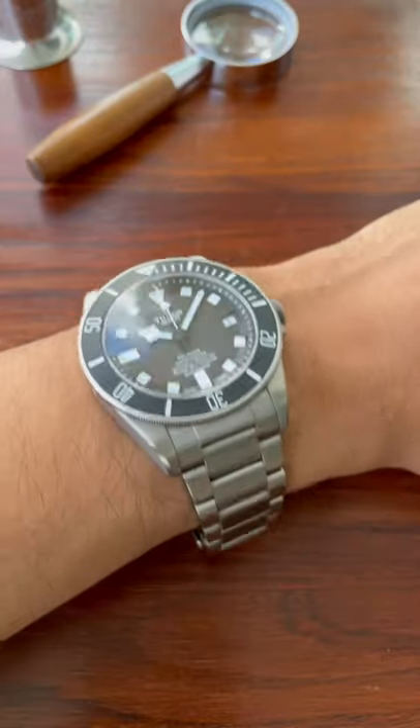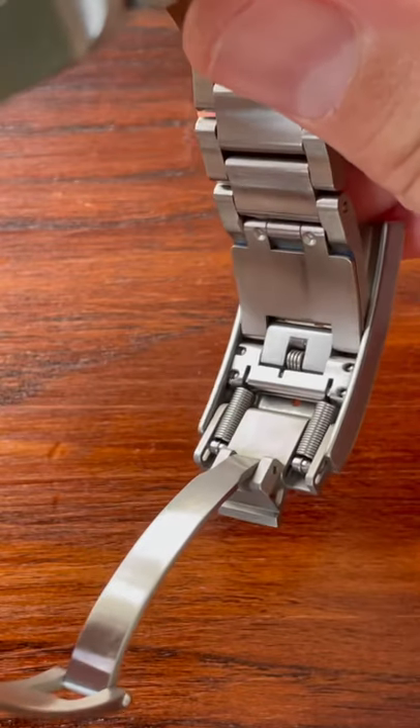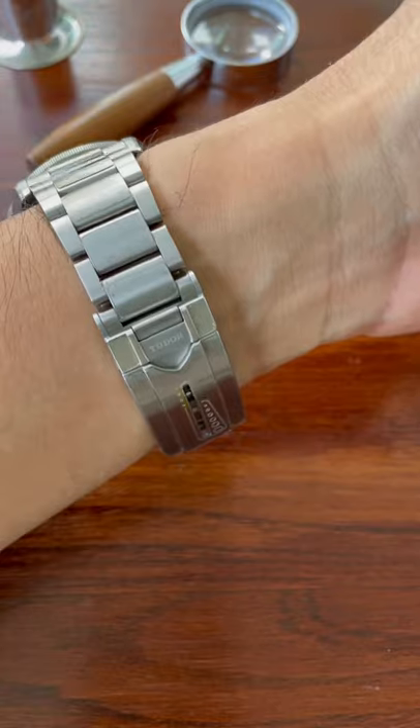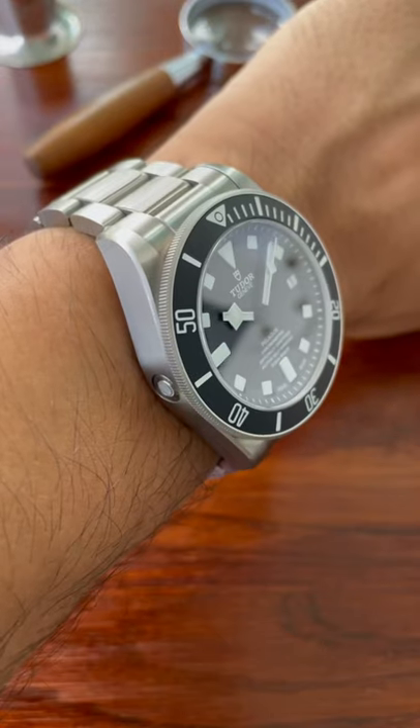I've got no idea how they do it or why it's done, but the real star of the show on this watch is the clasp. It's very well engineered, very comfortable, a perfect fit, almost guaranteed.